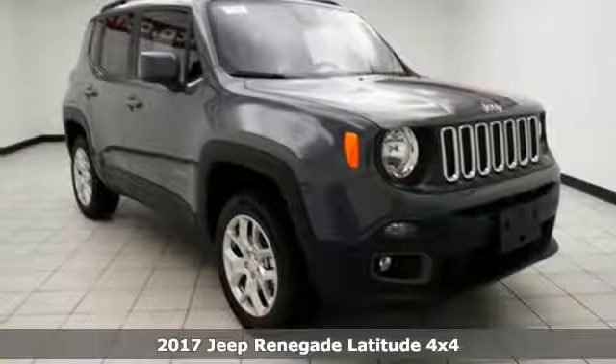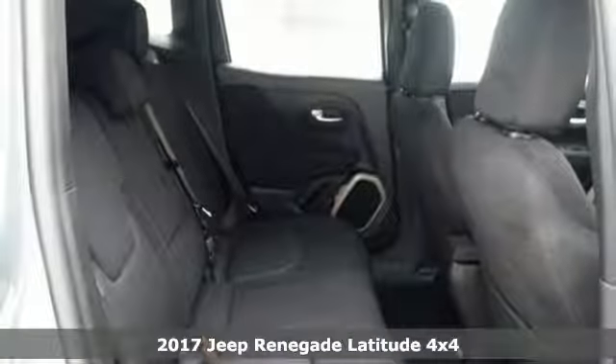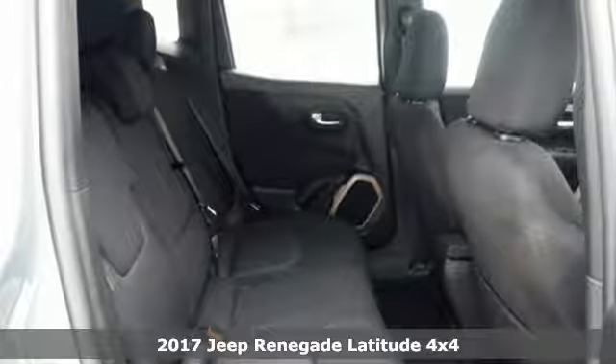It's a 2017 Jeep Renegade. This subcompact crossover has love for the city, but lives for the country. Get your front row seat to all the action.